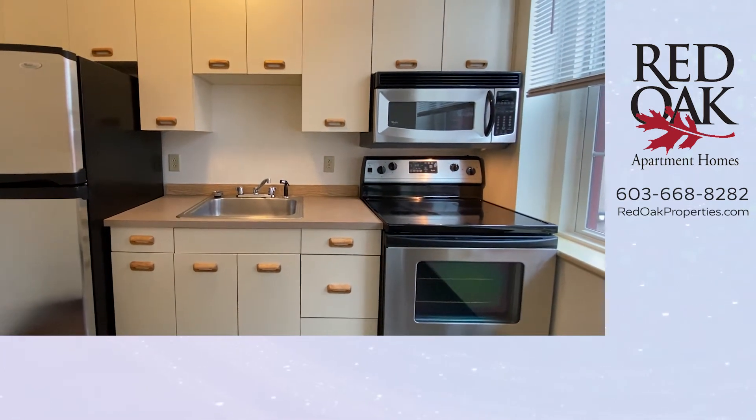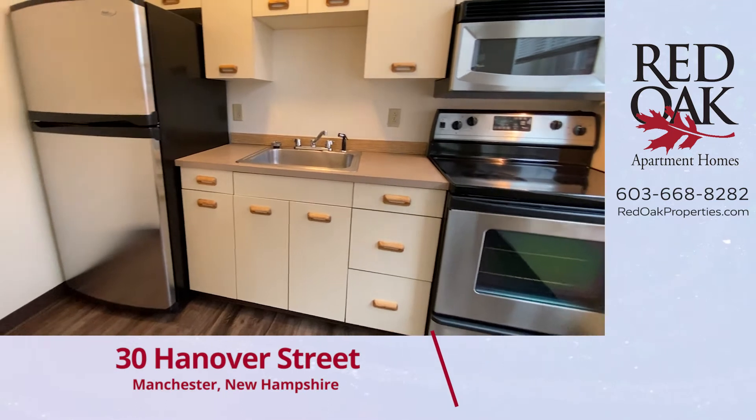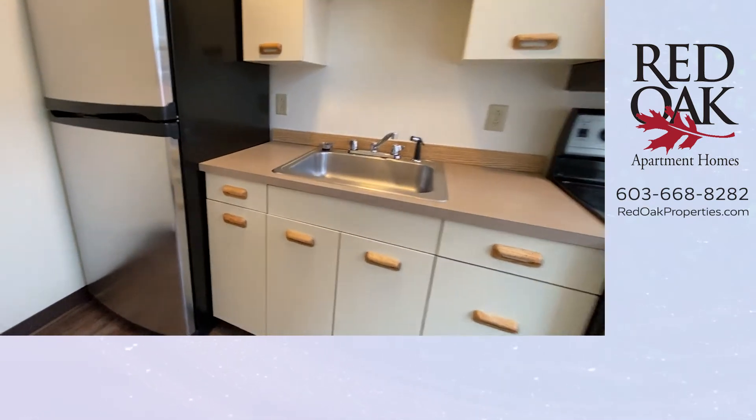Look at this lovely kitchen. Stainless steel appliances include a microwave, glass top electric range, and a big refrigerator for a studio apartment, plus plenty of cabinet space.